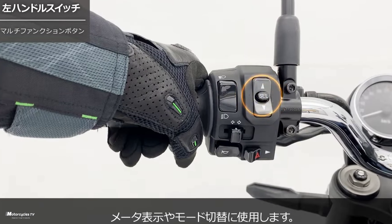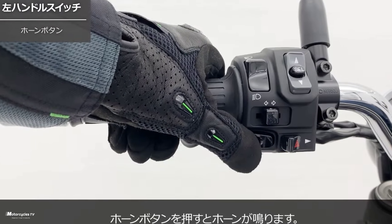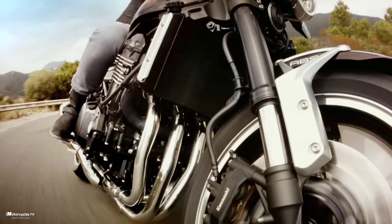This video covers all the details of the all-new Kawasaki Z900 RS 2023 model, with full features, benefits, and specifications — a review video by Kawasaki Motor in Japan.